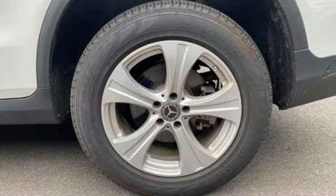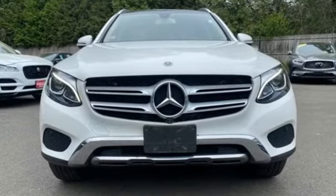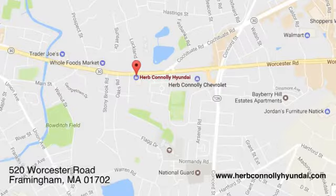To get the best, get a Mercedes-Benz. There's even more to see in person. Take it for a test drive today. Call, click, or stop in and see us today.